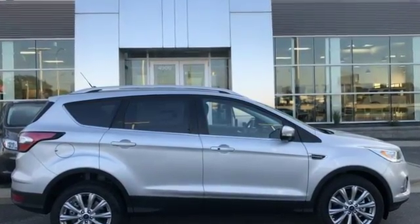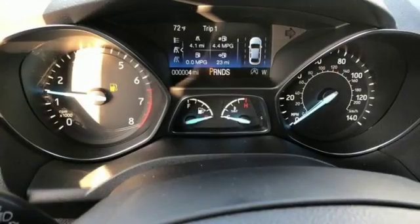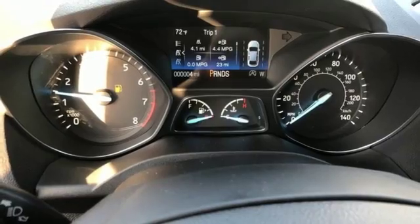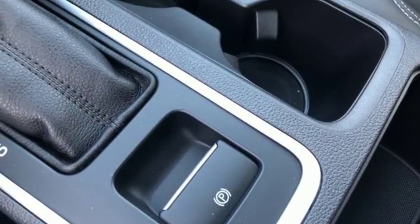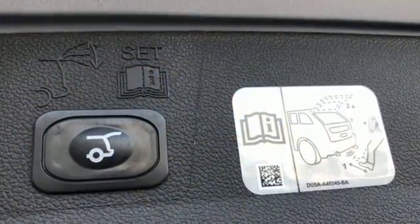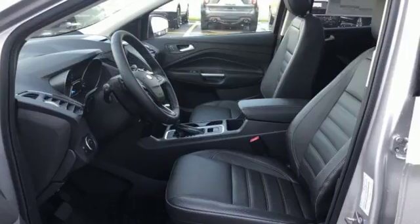Integrated navigation system with voice activation, power heated mirrors, front heated leather bucket seats, automated parking sensors, doors and push button start proximity key, dual zone climate control, engine auto stop start feature, hands-free lift gate, gas pressurized shocks and automatic transmission.